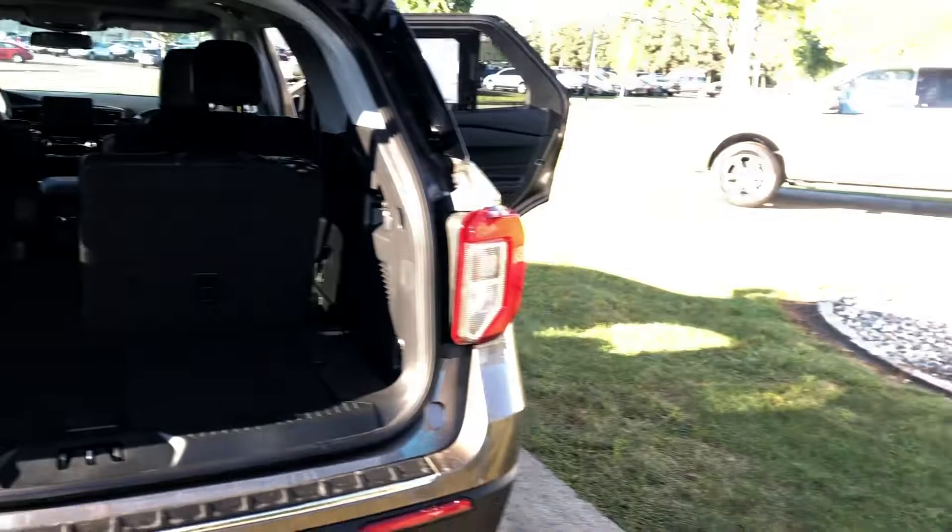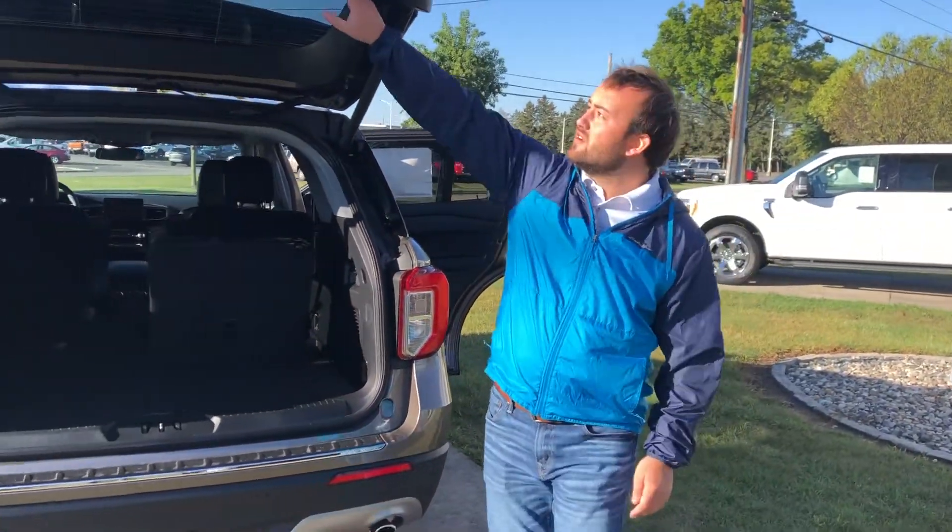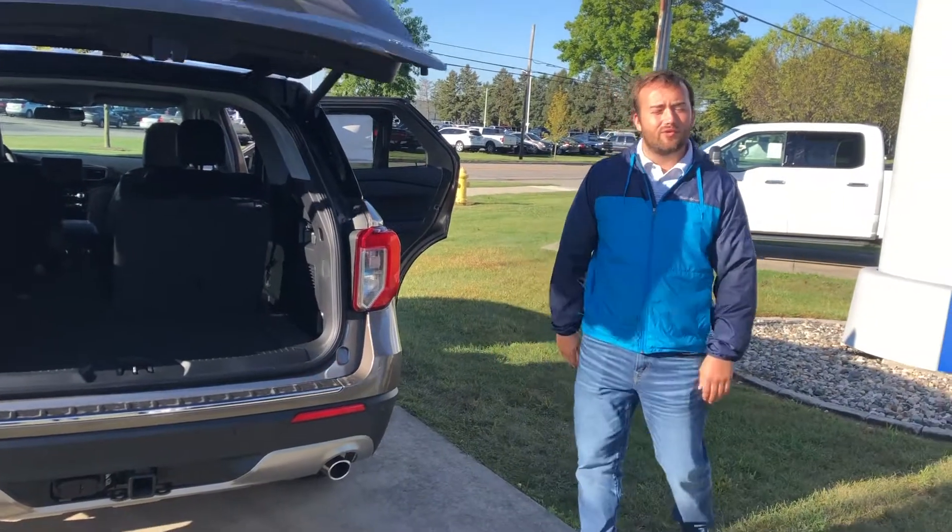If you guys have any questions, give us a call here. We'd be happy to chat with you about the Explorers: 419-445-7460.